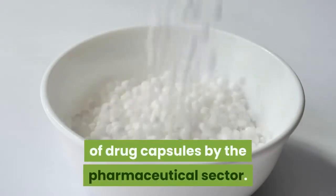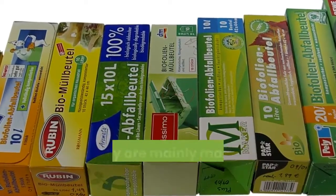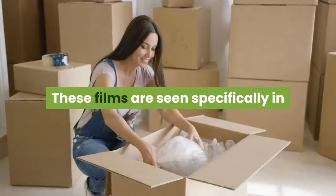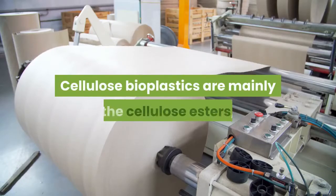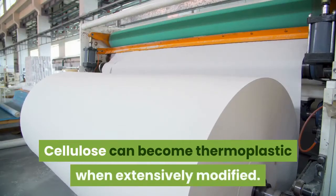Pure starch is able to absorb humidity and is thus a suitable material for the production of drug capsules by the pharmaceutical sector. Starch-based films are mostly used for packaging purposes and are mainly made from starch blended with thermoplastic polyesters to form biodegradable and compostable products. These films are seen specifically in consumer goods packaging, magazine wrappings, and bubble films.